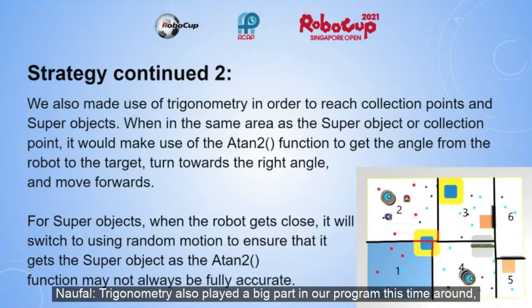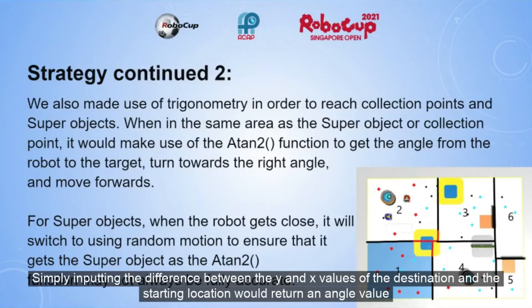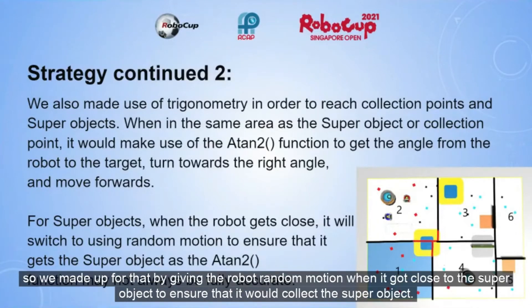Trigonometry also played a big part in our program this time, as we made use of the atan2 function in order to obtain super objects and reach the collection points in region 3. Simply including the difference between the y and x values of the destination and the starting location will return an angle value which we could convert into degrees and turn towards, so that moving forwards will allow us to reach the goal. We also noted that the atan2 function may not always be perfectly accurate, so we made up for that by giving the robot random motion when it got close to the super object, to ensure that it would collect it.